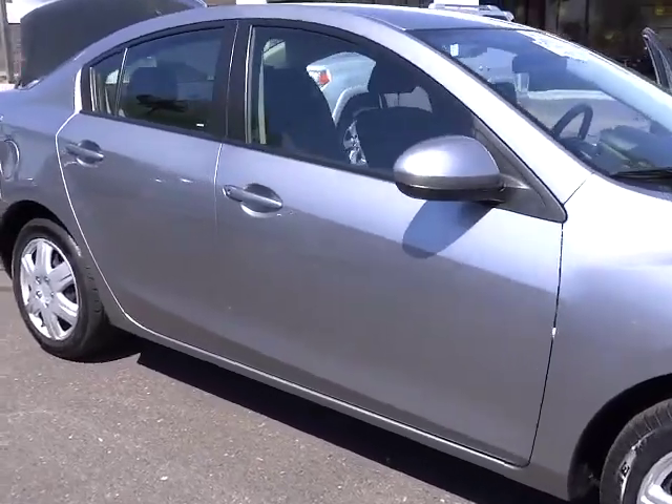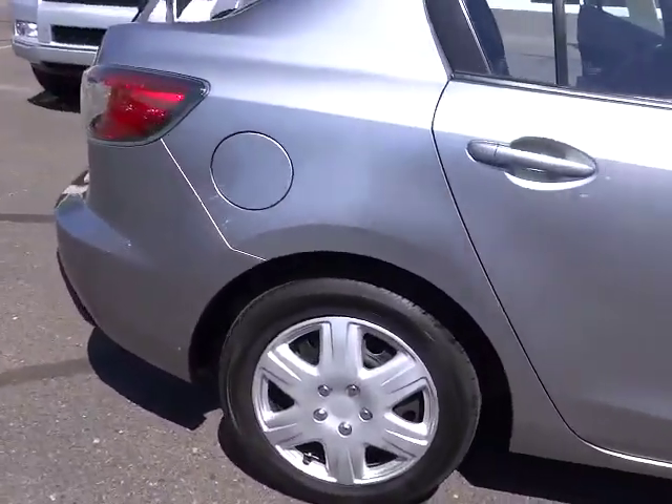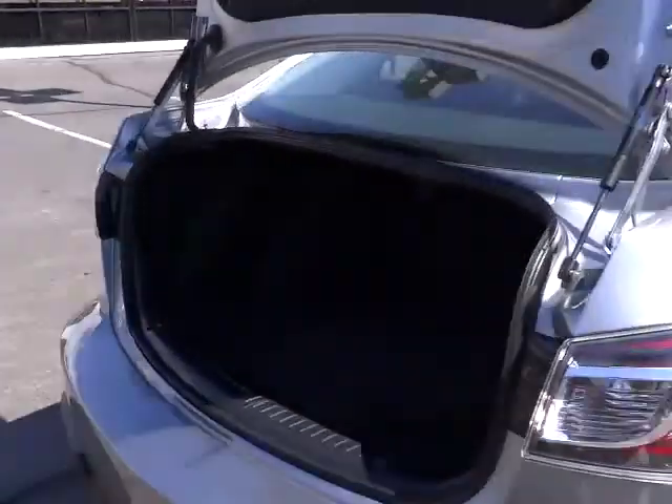This vehicle has less than 50,000 miles. Here are some of this vehicle's great options: stability control, anti-lock braking system, traction control, dual airbags, air conditioning.